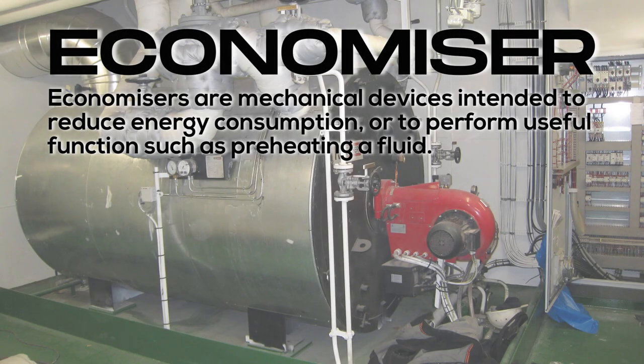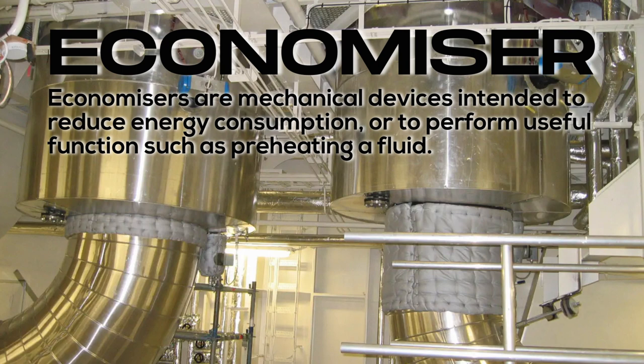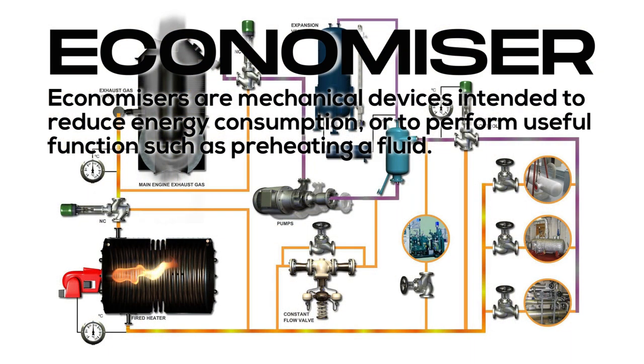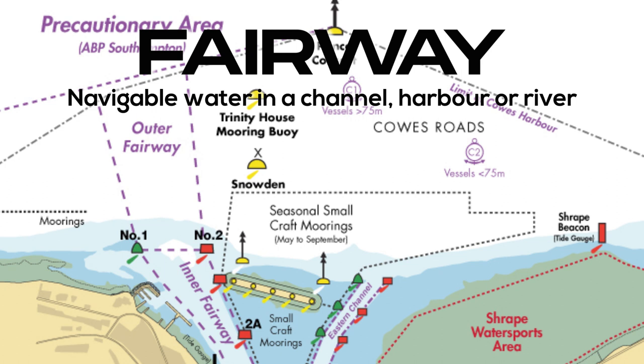Economizer: economizers are mechanical devices intended to reduce energy consumption or to perform useful functions such as preheating a fluid. Fairway: navigable water in a channel, harbor, or river.